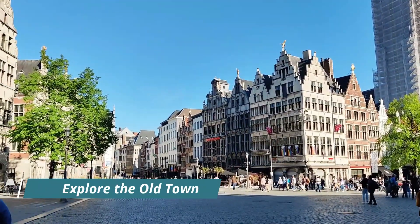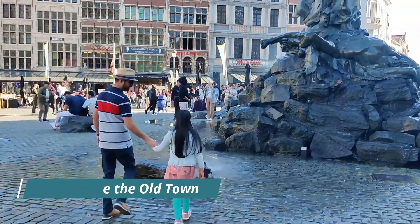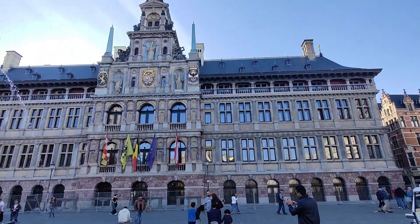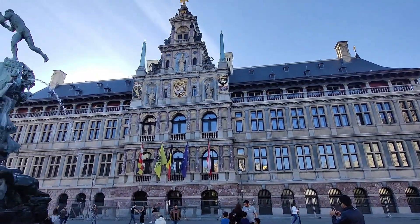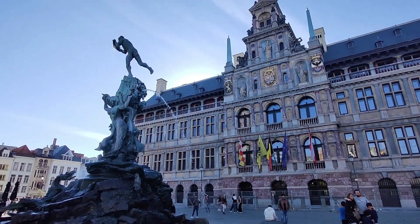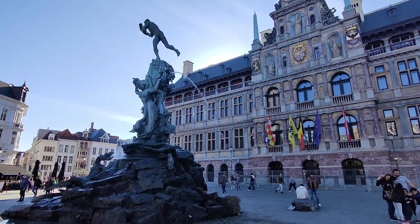Explore the Old Town. Antwerp's Old Town is a charming neighborhood filled with cobblestone streets, quaint shops, and historic buildings. Visitors can wander through the Grote Markt, the city's main square, and explore the picturesque alleyways that lead to hidden gems.